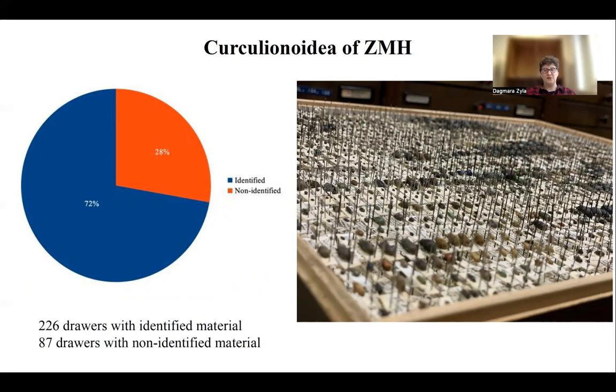Much of this non-identified material comes from different ages and different regions. Many of these specimens were collected in pre-war time and were donated afterwards to the museum as part of the big effort to renew the collection.